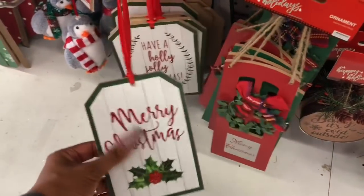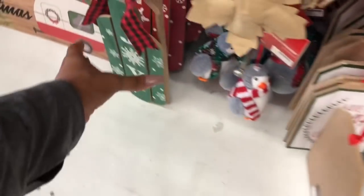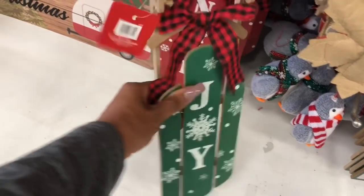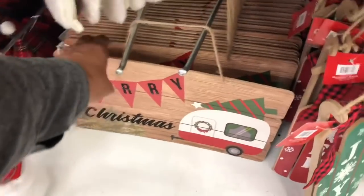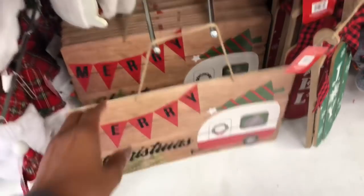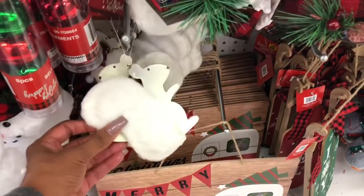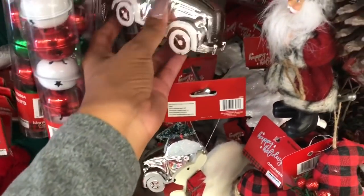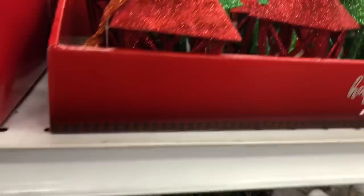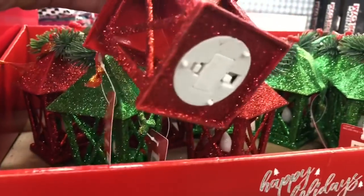Oh these are cute — yep, 99 cents. I'm on a budget! They have these door hangers — these are pretty, Merry Christmas. Oh I like that. Nope, $1.99. I love this — I wish it was an RV and not a trailer. Merry Christmas, that's cute. Oh this little squirrel is so cute! I like the bug with a little Christmas tree on top. These are cute and they light up, 99 cents — that'd be cute.